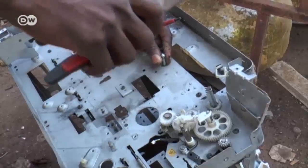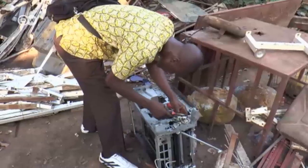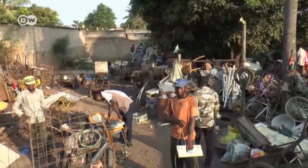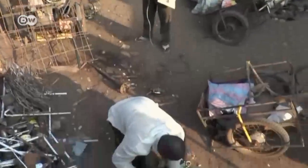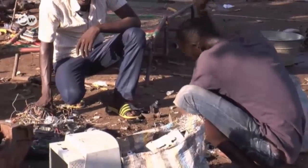Today Afat is looking for gear wheels. He finds them in an old printer. Most of the components that end up here in the dump are pieces of old electronic equipment from Europe.